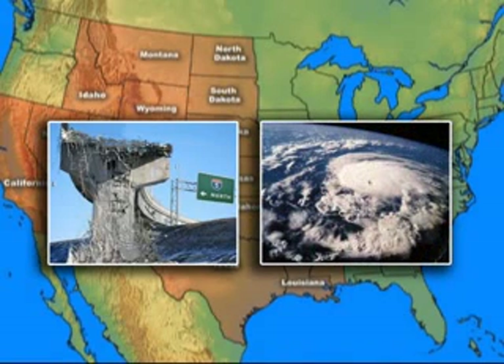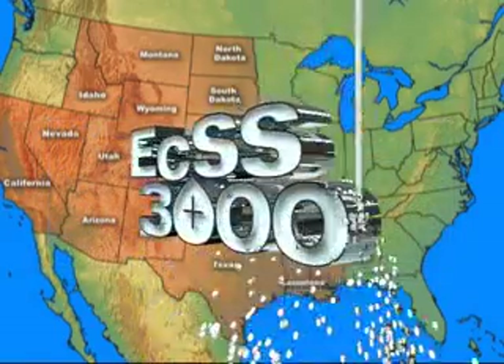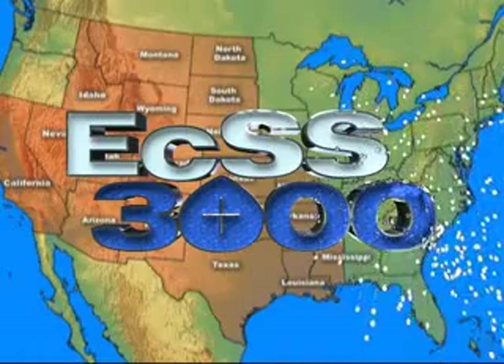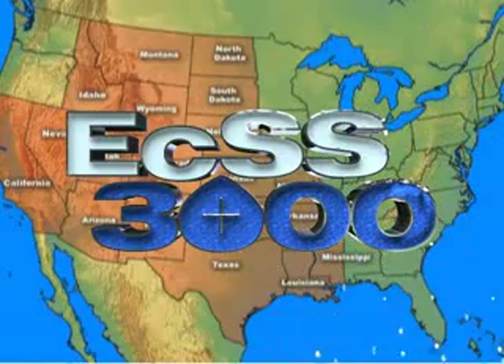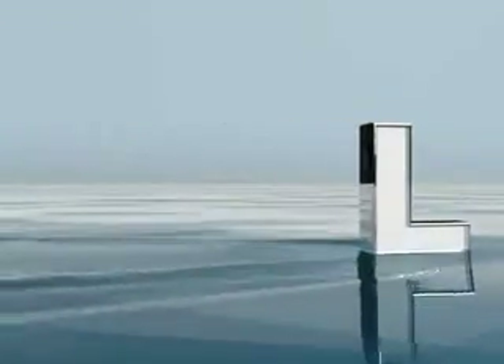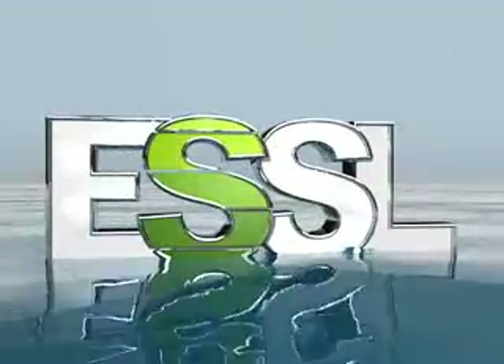Unfortunately for the West and East Coast, there is little that man can do to protect their structures from Mother Nature. However, here in the central United States, we can protect our investments from the harmful effects of expansive clay by injecting the soil with the proven chemical ECSS-3000. This will permanently end the damage to your structure from the expansive clay soil. ECSS-3000 has been providing their clients with this proven technology since 1993.